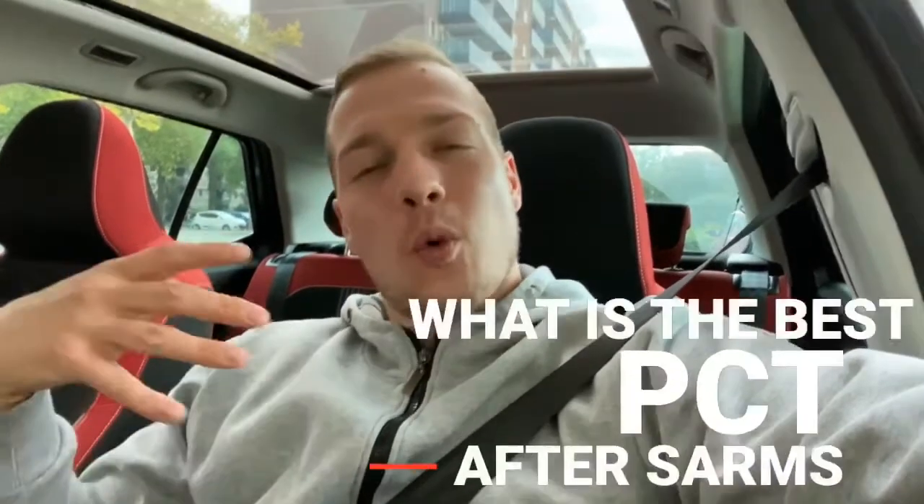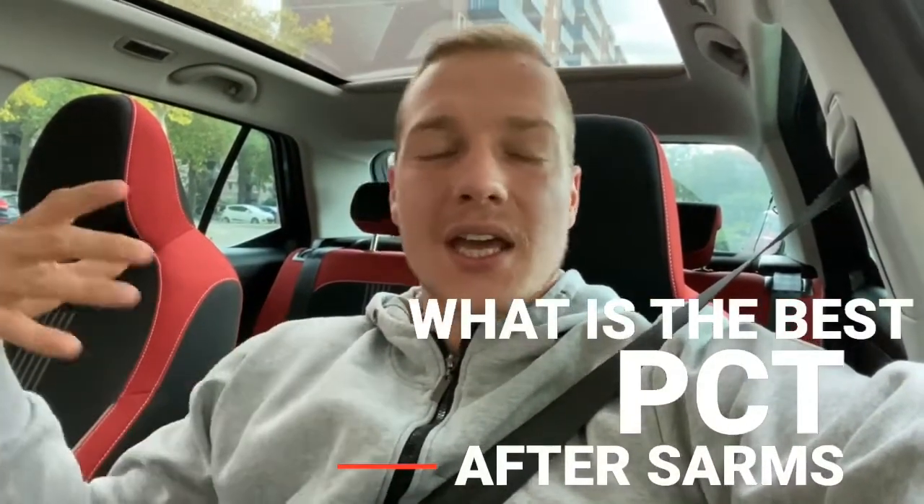What's up everybody, it's the white boy from the yard back at it again with another video. Today we are talking about what would be the best PCT, aka post cycle therapy, for SARMs.